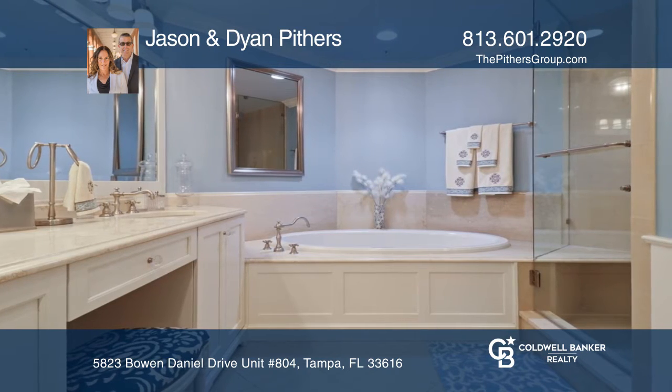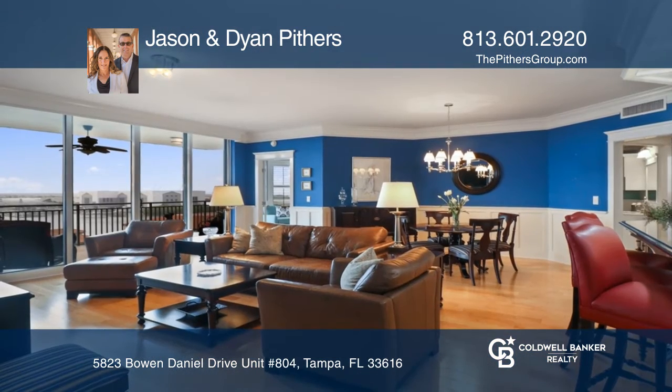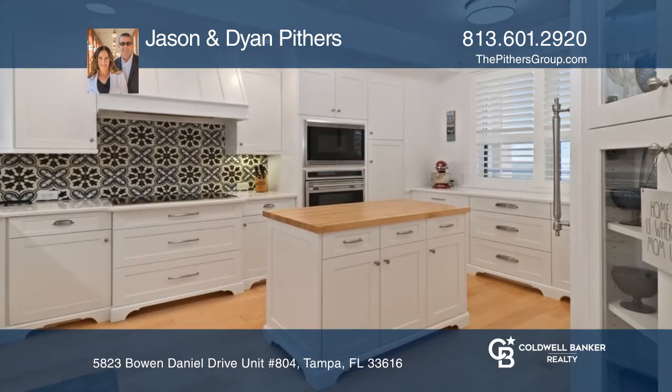The elevator door opens to a fabulous space with exquisite finishes. The great room combines a renovated kitchen, spacious family room, and a dining area.